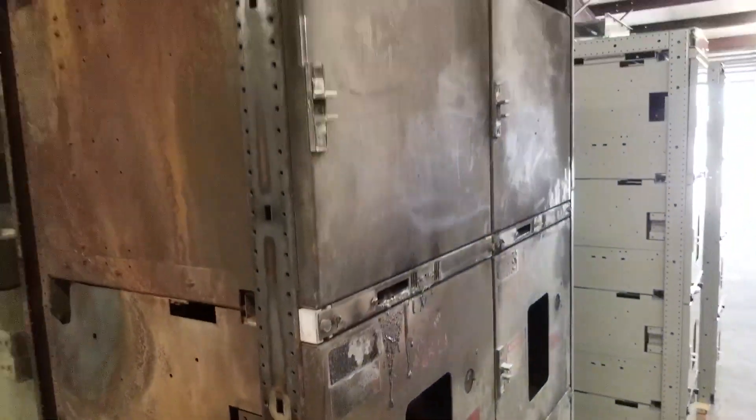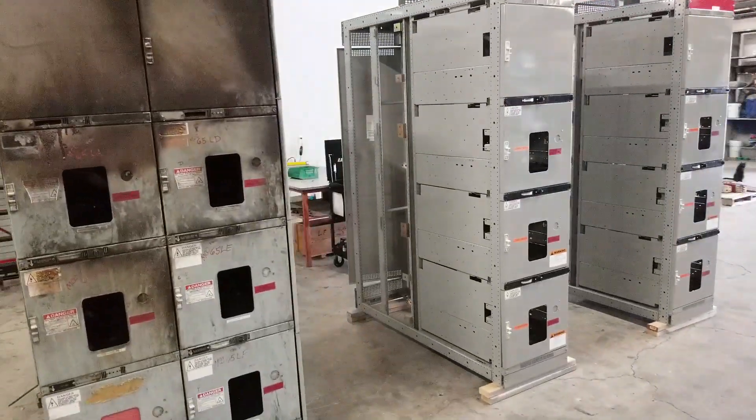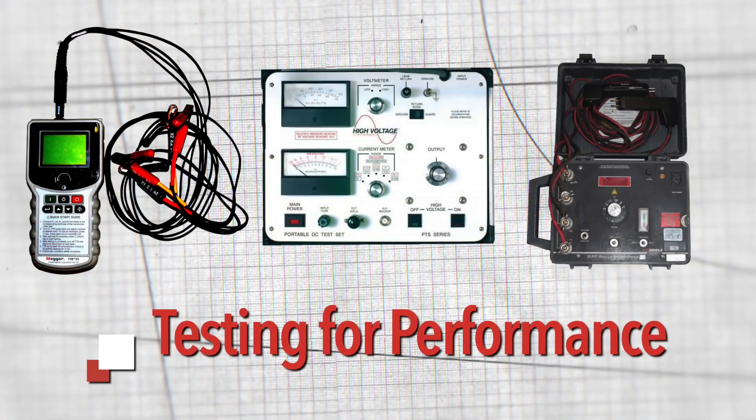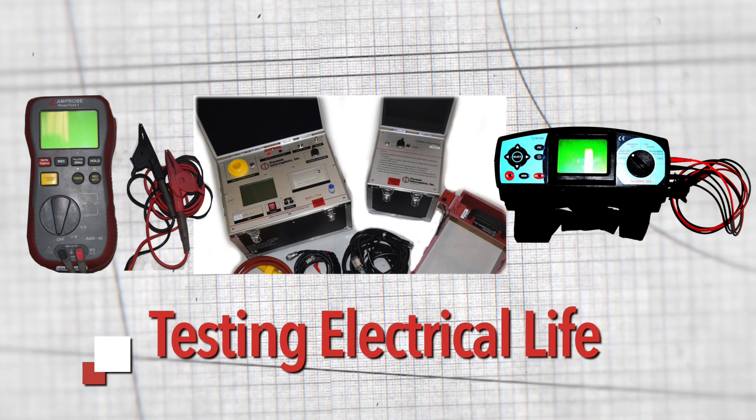When blow-ups and fires destroy electrical equipment, complete replacement is the only option. Calibrated testing equipment ensures your gear is performing to manufacturer, PEARL, NIDA, and other industry standards.